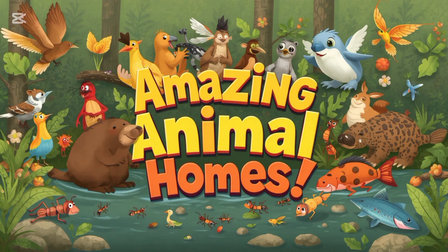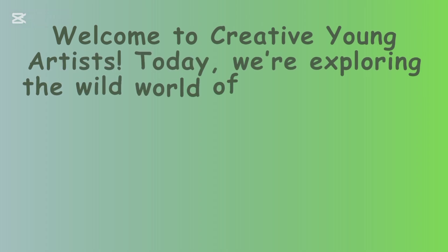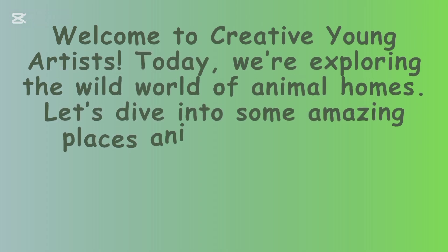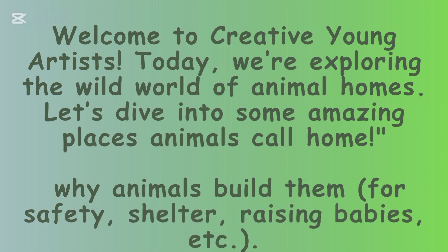Amazing Animal Homes. Welcome to Creative Young Artists. Today we are exploring the wild world of animal homes. Let's dive into some amazing places animals call home.